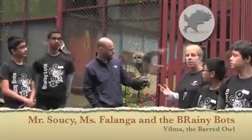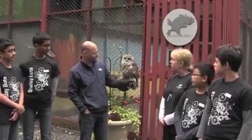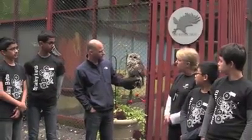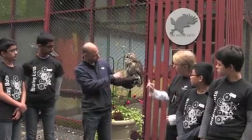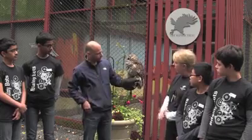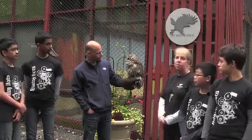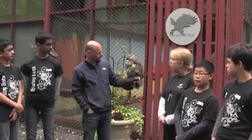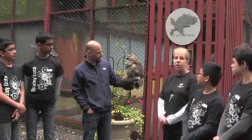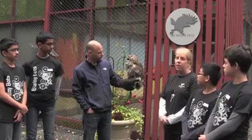This is Velma. She is a barred owl and one of our education ambassadors here at the Raptor Trust. She's called a barred owl because those feathers on the front breast have bars that go down. One interesting fact about owls is they have some of the softest feathers of any birds on the planet, because they need to be stealthy and quiet to fly next to their prey in the evenings.